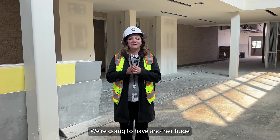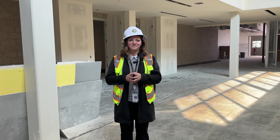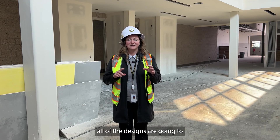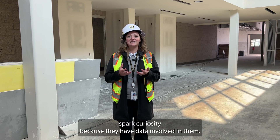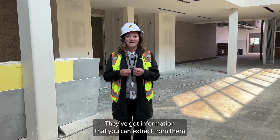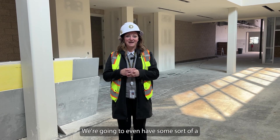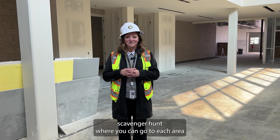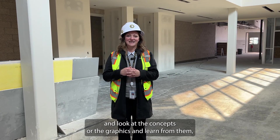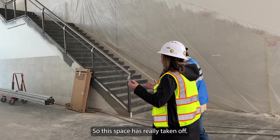Right there in the center, we're going to have another huge mural of what's in between macro and micro, which is Utah. All of our concepts and designs are going to spark curiosity because they have data involved in them — information you can extract from them. They are related to math, engineering, science, and technology. We're even going to have some sort of scavenger hunt where you can go to each area, look at the concepts and the graphics, and learn from them. See if you can discover some really cool things.